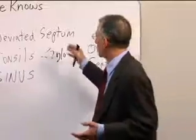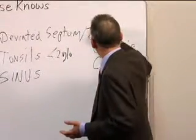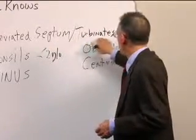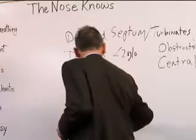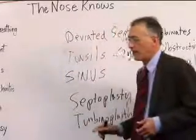Some patients are going to require surgeries. The turbinates and deviated septum are the two most common surgical targets. They're called septoplasty to fix the deviated septum and turbinoplasty to fix the turbinate.